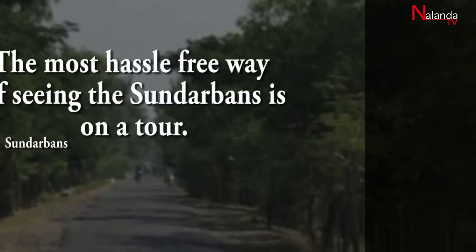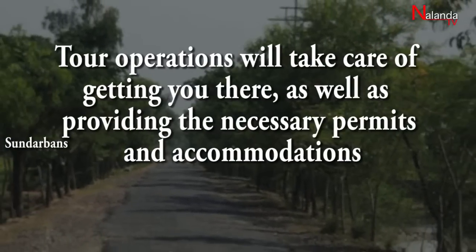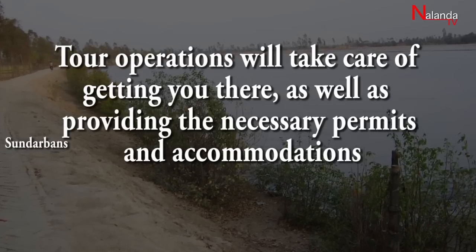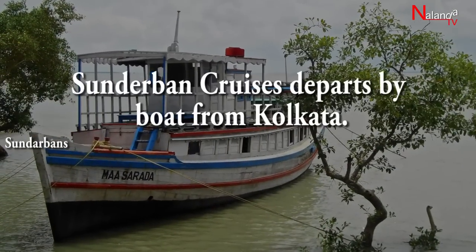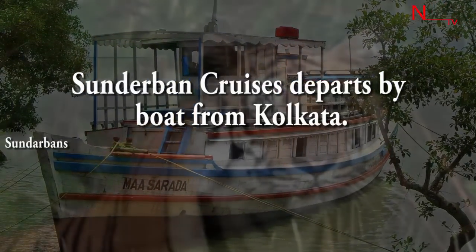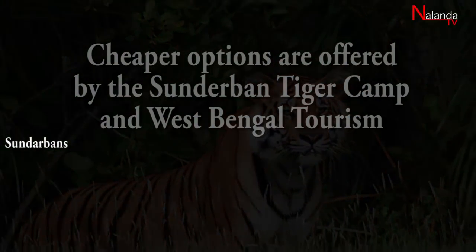How to Reach: The most hassle-free way of seeing the Sundarbans is on a tour. Tour operators will take care of getting you there, as well as providing the necessary permits and accommodations. Sundarbans Cruises departs by boat from Kolkata. Cheaper options are offered by the Sundarbans Tiger Camp and West Bengal Tourism.